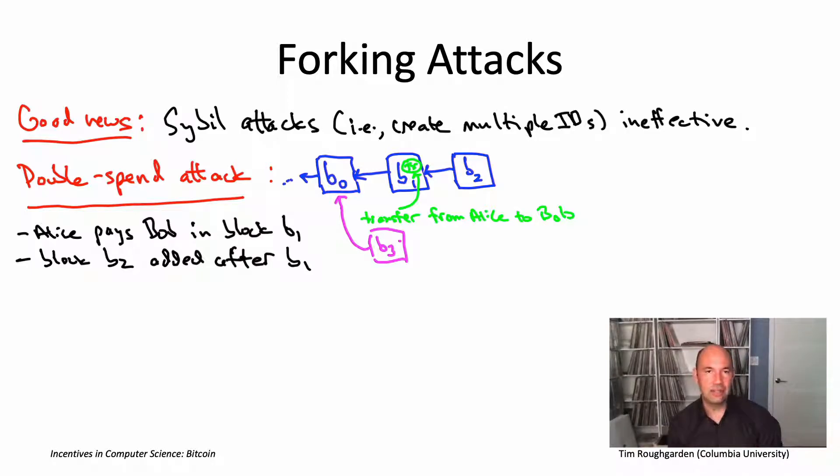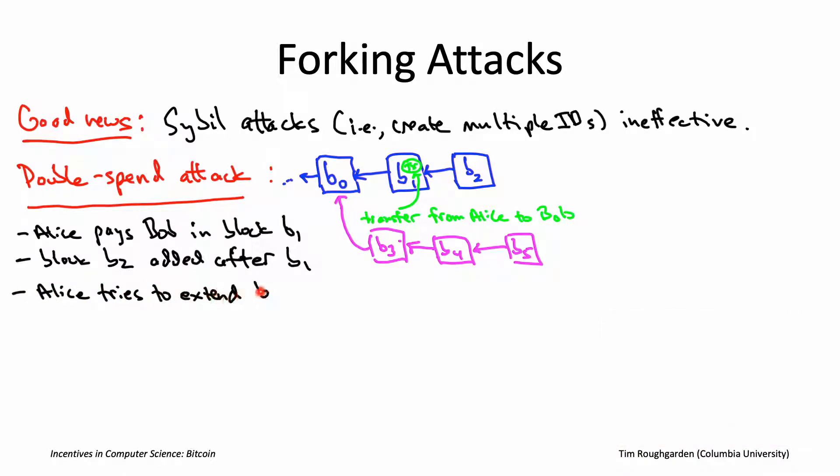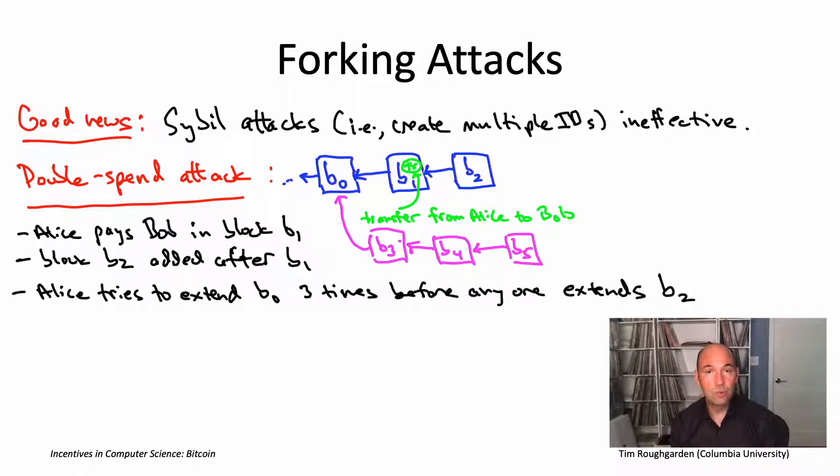But suppose Alice is persistent and keeps mining new blocks extending from where she left off. She tries to mine an eligible block B4 extending B3, then hopefully get lucky again and find yet another block B5 extending B4, before any other miners successfully find a block extending the actual longest chain — before they extend B2. If Alice gets lucky and creates three new eligible blocks before anyone else finds one, this would orphan blocks B1 and B2, and the longest chain would switch to the magenta chain with blocks B3, B4, and B5.